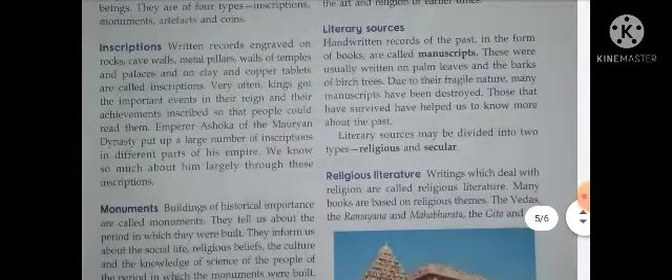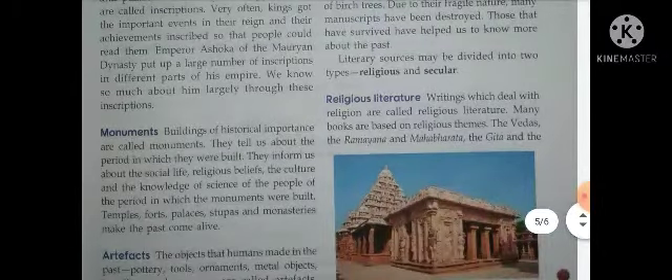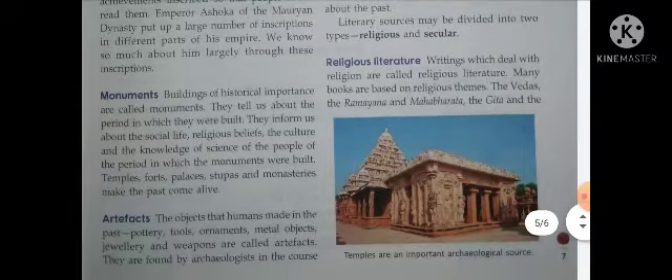Literary sources क्या होते हैं? Handwritten records of the past — यानि कि जब लोग लिखना पढ़ना जानने लगे तब अपने समय के बारे में लिखा करते थे, record बनाया करते थे — जिसको Manuscripts कहा गया। These were usually written on palm leaves — पत्तियों पर, पेड़ पर लिख देते थे। Due to their fragile nature many manuscripts have been destroyed — those that have survived have helped us to know more about the past। लेकिन पेड़ तो हमेशा बना नहीं रहेगा, तो वो history ऐसे destroy भी हो गई।